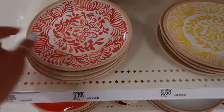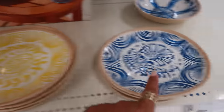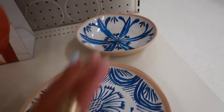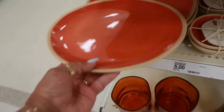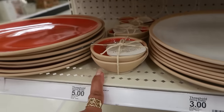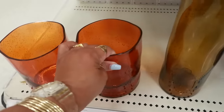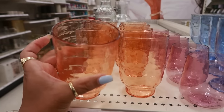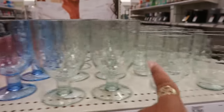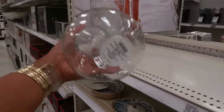Here are some of the summer plates I showed in a shorts video. These are $3 each — very pretty — you have yellow, orange, and blue, with matching bowls for $3. Or you can get solid plates in blue, white, and orange for $3. The mini bowls are $5. Down here are candle holders for $10 — they're glass and pretty heavy. Then there are plastic ones for $3 in orange, pink, blue, and clear. The shaker is $5 and there's a carafe for $10.